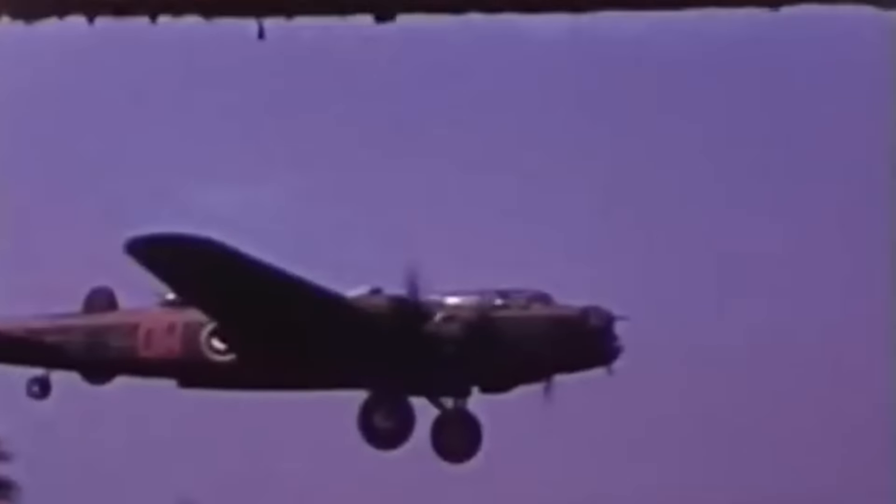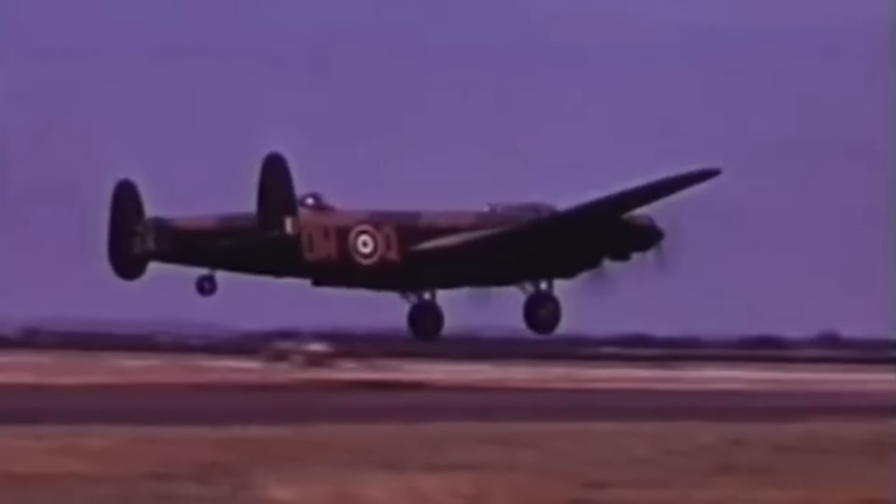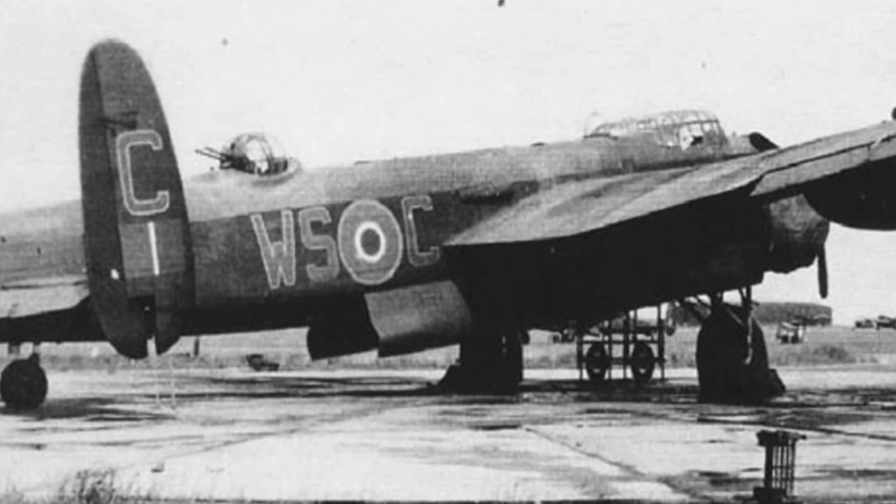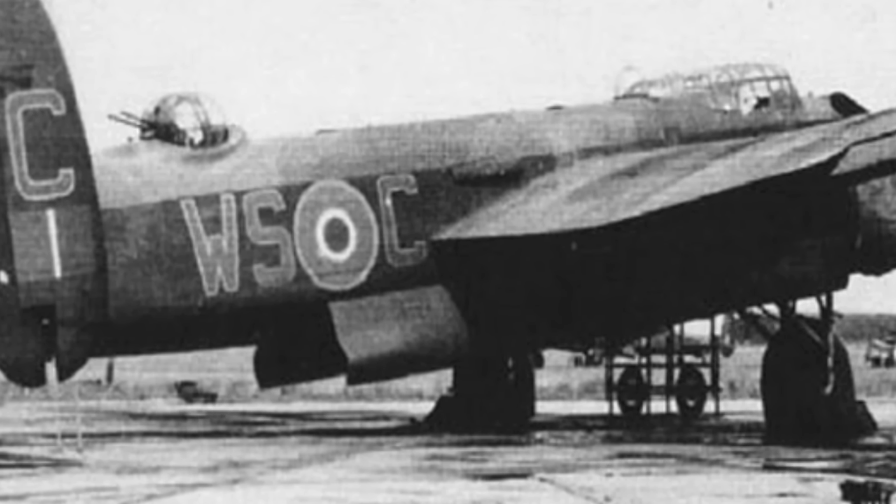Due to the heavy weight of the Tallboy, as well as the high release altitude, the Avro Lancasters needed alterations. To save weight, they had armour plating removed, as well as some defensive armaments. The bomb bay doors also had to be modified to accommodate such an enormous payload.